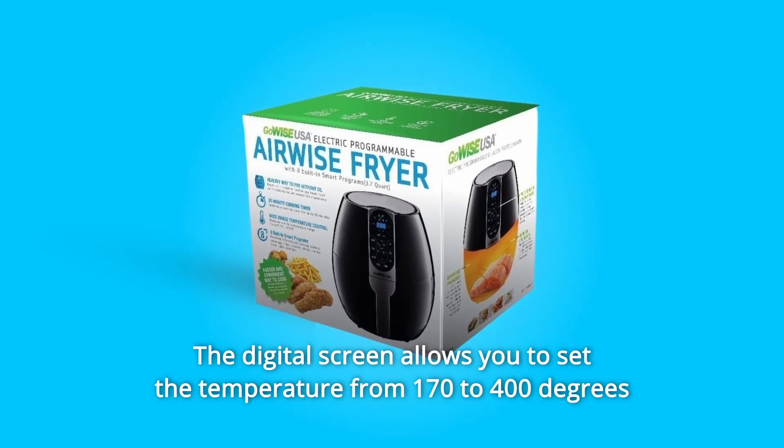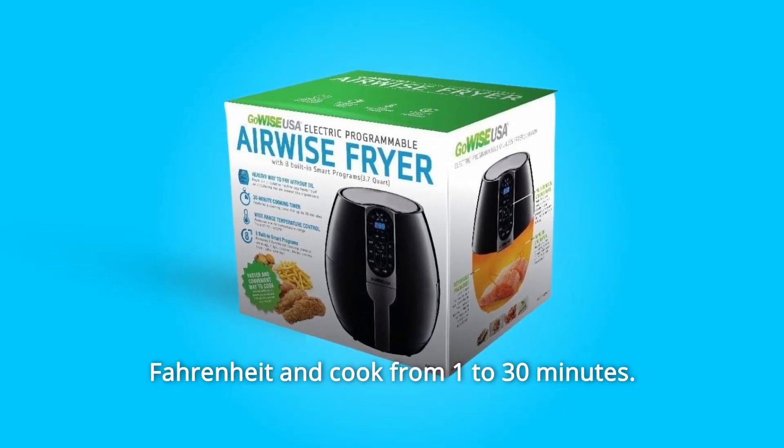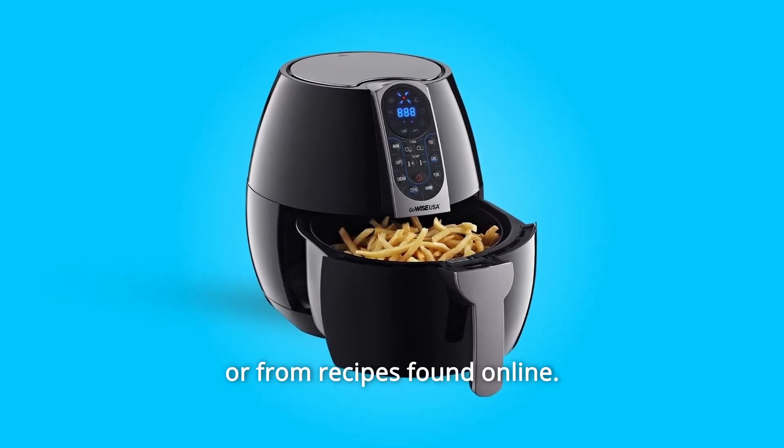Number 3: The digital screen allows you to set the temperature from 170 to 400 degrees Fahrenheit and cook from 1 to 30 minutes. This option is perfect for those who tend to cook from their own recipes or from recipes found online.